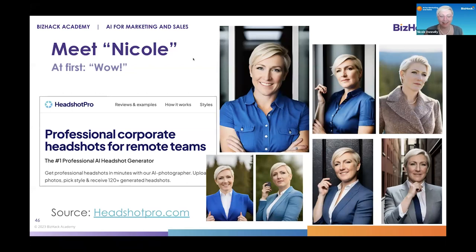My husband's comment was they all give you more crow's feet than you have in real life, or face wrinkles that I don't have in real life. Most of the pictures made me look older, was his comment, which I thought was interesting. He said, she's pretty, but it doesn't look like you.